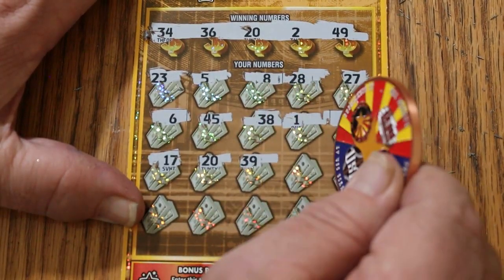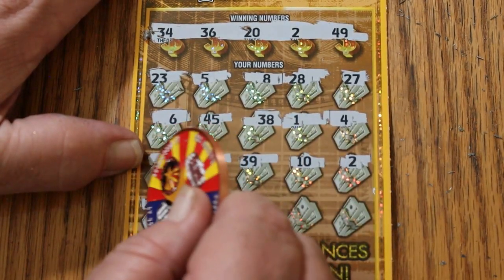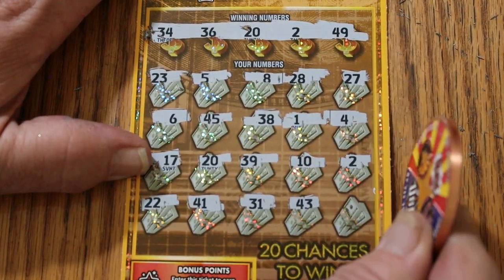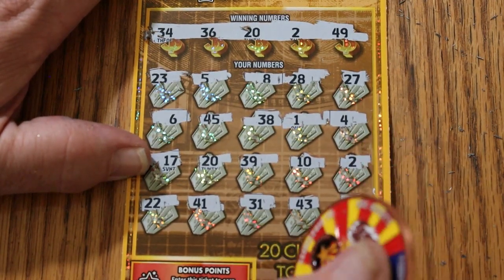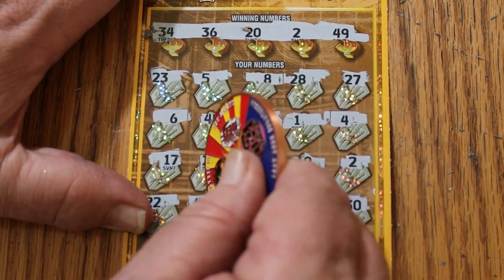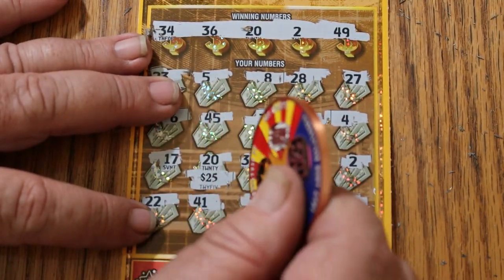39, 10, 2, 22, 41, 31, 43, and 30 in the corner. So we just have the 20. Let's see what happens — 25. All right, that's nice!